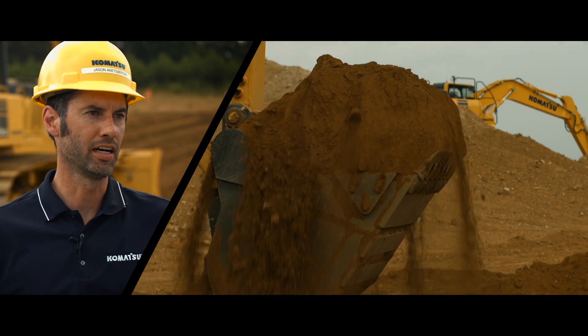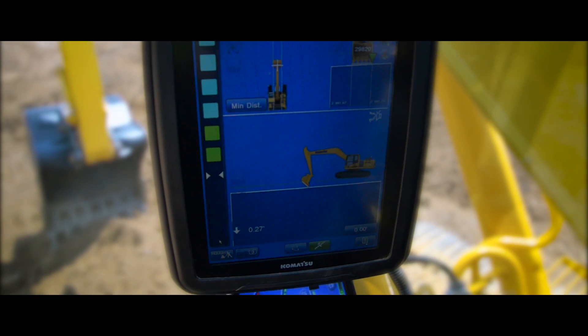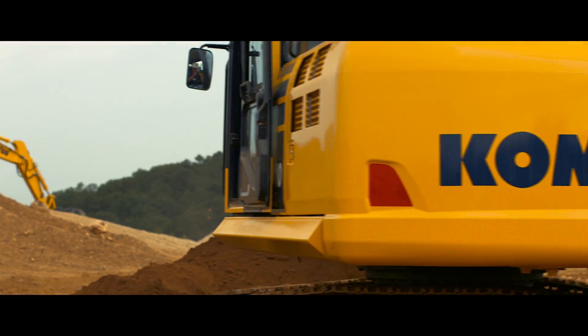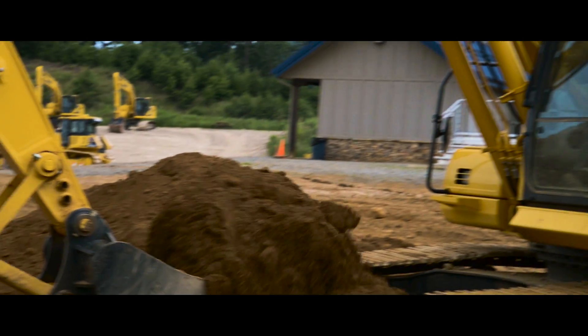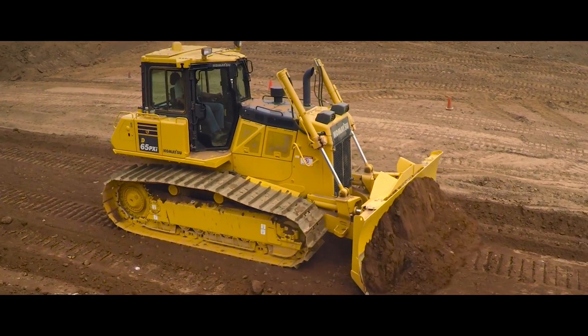The benefits to the operator on the intelligent machine control excavator: one is we have a very large 12.1 inch monitor inside the cab, so we can very clearly communicate the target design — what the operator is trying to build — in a very easily understood way. It's an edge, and everybody's looking for an edge. Less passes, less fuel, less time, and time is money.